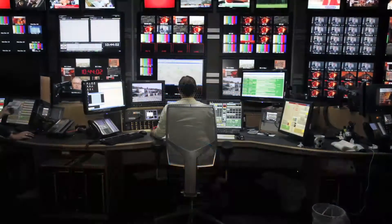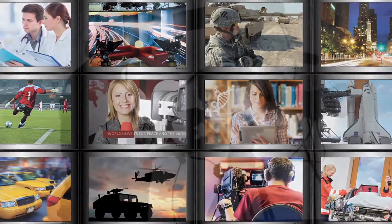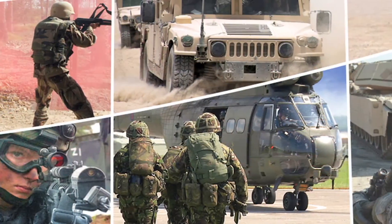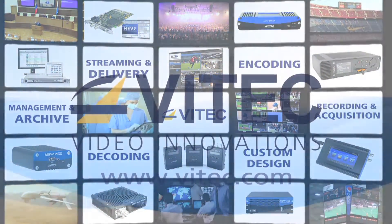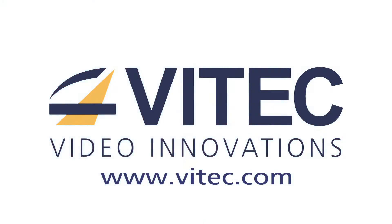The MGW-ACE encoder takes next-generation video compression from the server rooms into the field for professional and industrial applications, with easy integration into transit cases, TV trucks, military vehicles, and aircraft. For more information on the MGW-ACE and all of VTech's professional streaming solutions, please visit www.vtech.com.